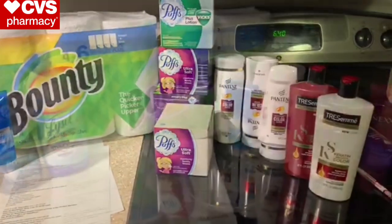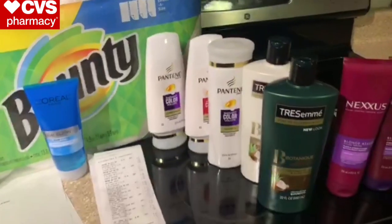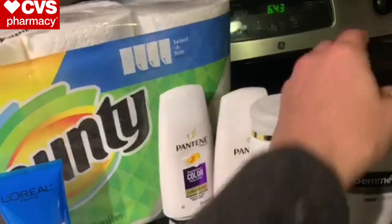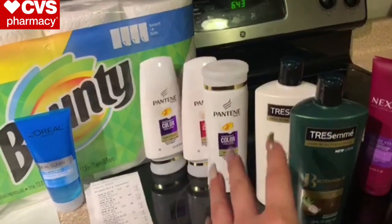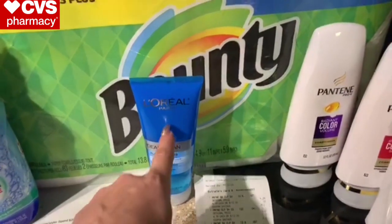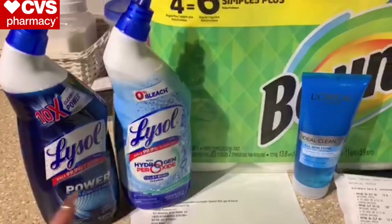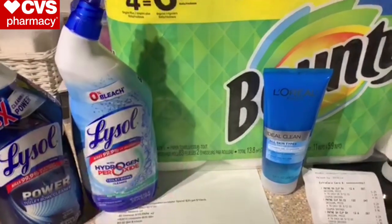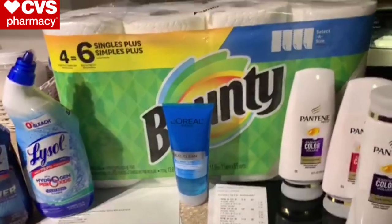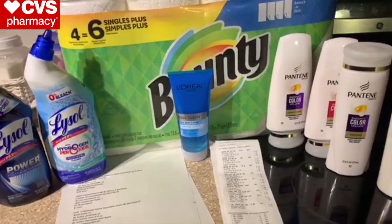Now let's talk about the Oopsies deal. Very similar transaction to the last one — same hair care items with the $4 off 18 hair care CRT. Same deal with the L'Oreal — I only had that Sunday CRT, no $2 digital manufacturer coupon. The Lysol is $3.19 at my store, buy one get one half off, and I used two 50-cent paper coupons. There's also a 50-cent digital if you want to use that on one. Same Bounty setup as before.